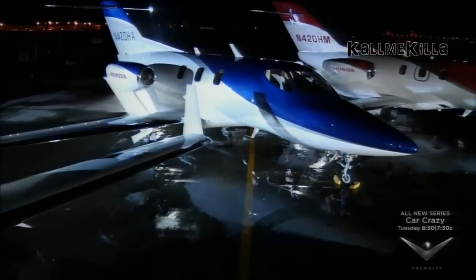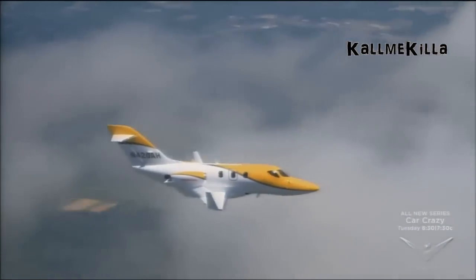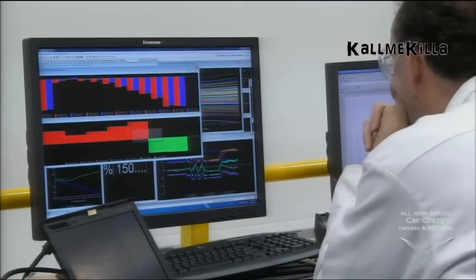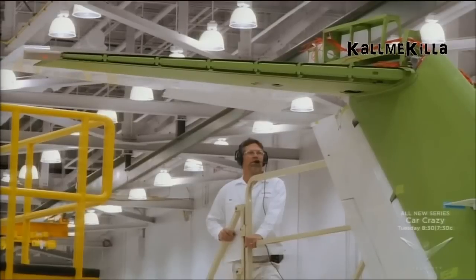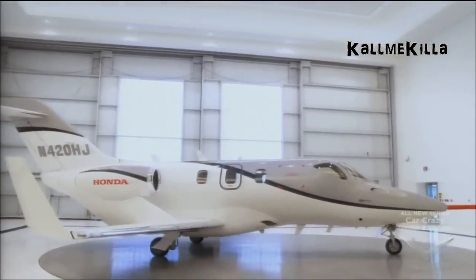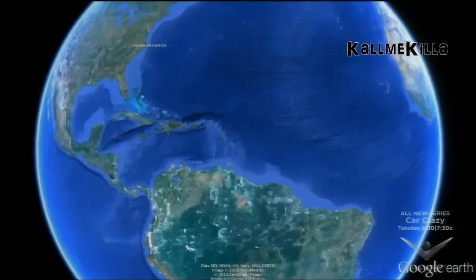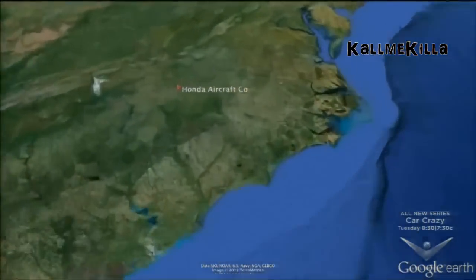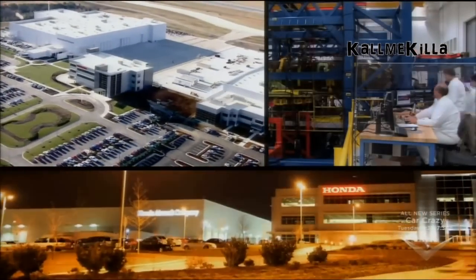The new HondaJet is over a decade in the making by auto-giant Honda, and the time has been well spent. The result of years of advanced computer research, technological innovation, prototype testing, and human ingenuity is the world's most advanced light business jet. TechToys 360 traveled to Greensboro, North Carolina to tour the massive facilities dedicated to the cutting-edge HondaJet.